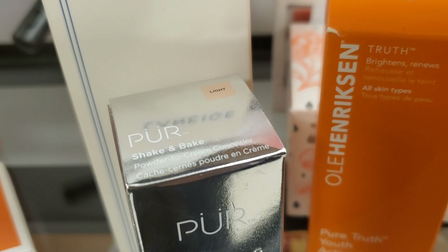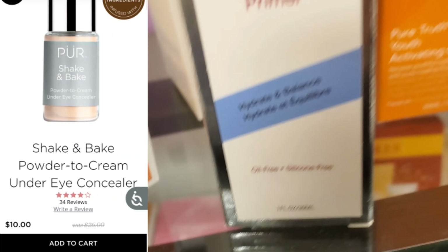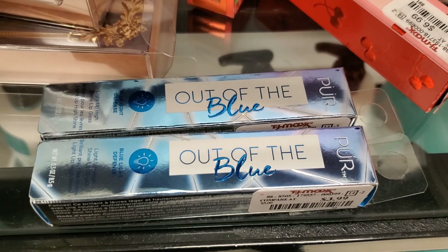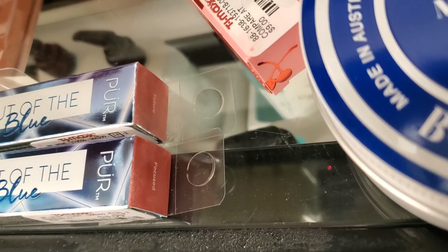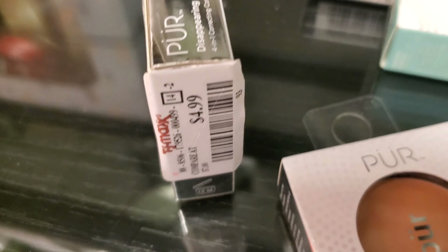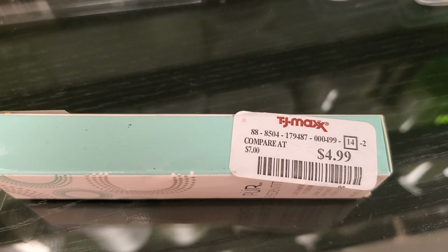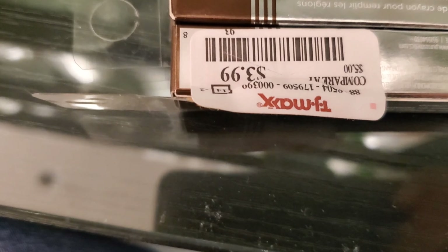And also they have this Shake and Bake Powder to Cream Concealer for $5.99 in the shade Light. And also this Correcting Primer for only $4.99. And also this Out of the Blue Blue Light Defense Lip Glosses in two different shades for $3.99 each. They have this Pure Disappearing Act 4-in-1 Correcting Concealer in the shade Light for only $4.99. And also this Eye Cream going for $4.99. Very affordable, and sculpt a brow in the shade Dark for $3.99.